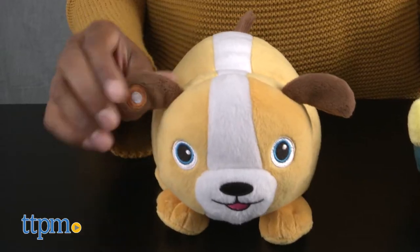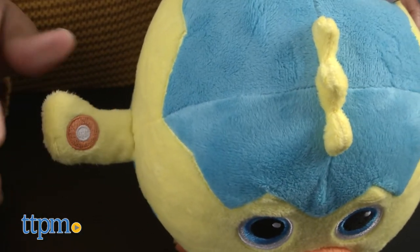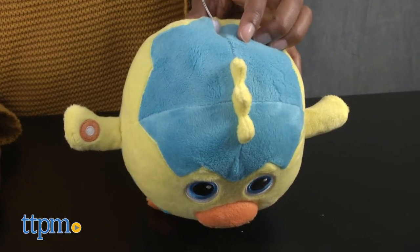To get to grooving with these Fuzzy Flyers, click Coco's ear and Chirpy's wing to turn on. Tap, shake, or toss to interact.